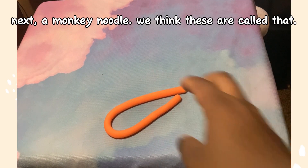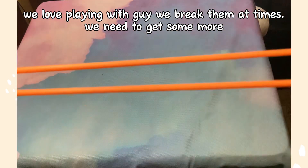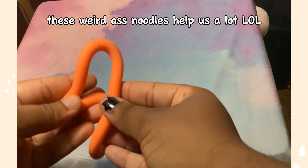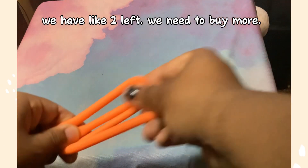Next, a monkey noodle — we think these are called that. We love playing with these; we break them at times. These weird noodles help us a lot, lol. We have like two left and need to buy more.